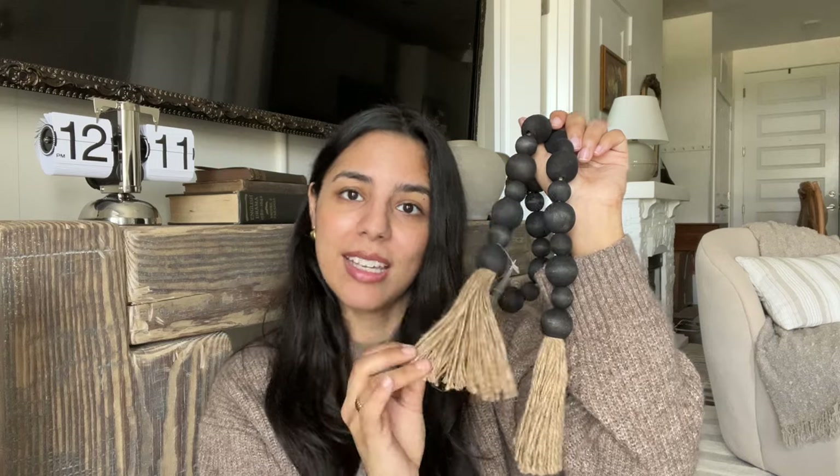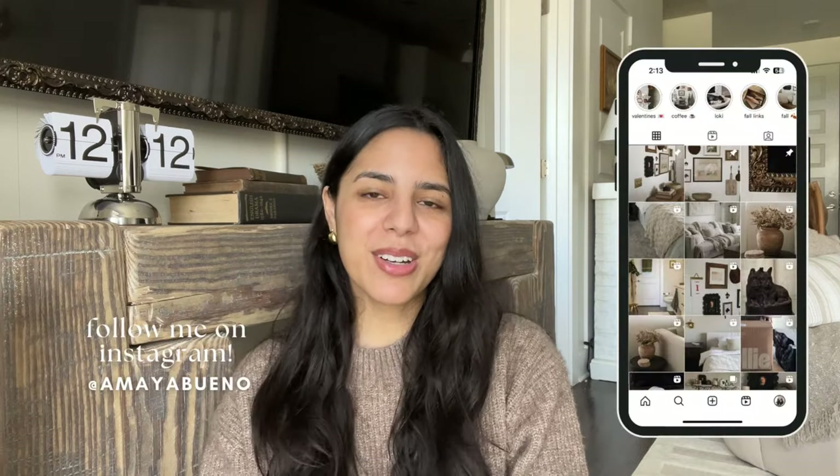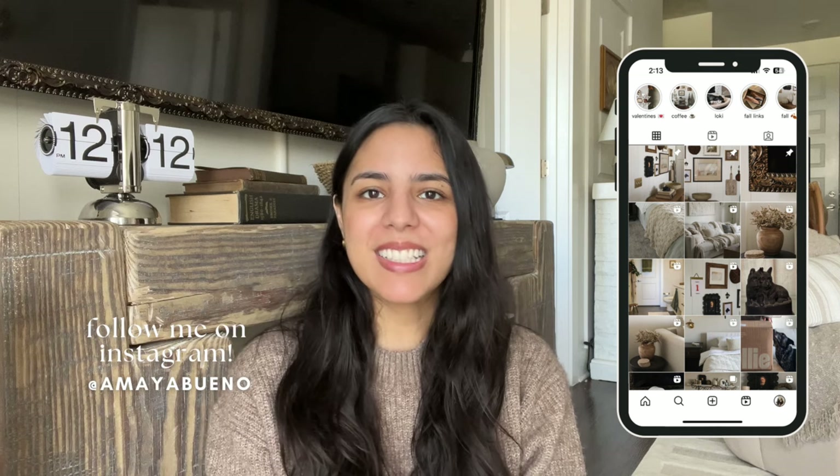That is everything that I got — thank you all so much for shopping with me. Don't forget to follow me on Instagram where I'll show how I style these pieces, and I will see you all very soon in another video. Bye!